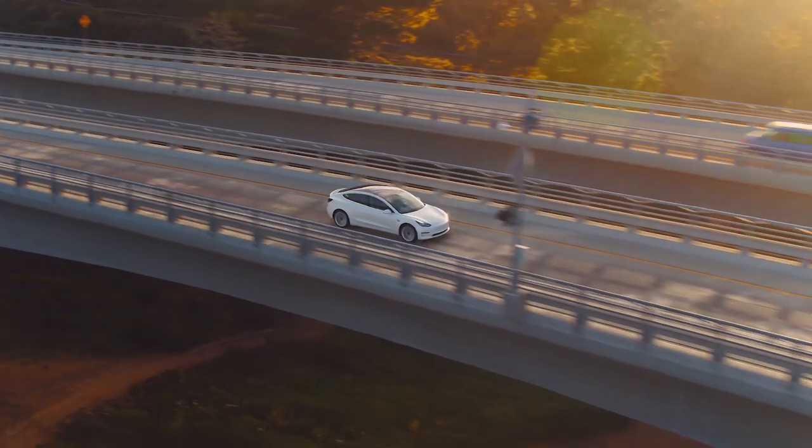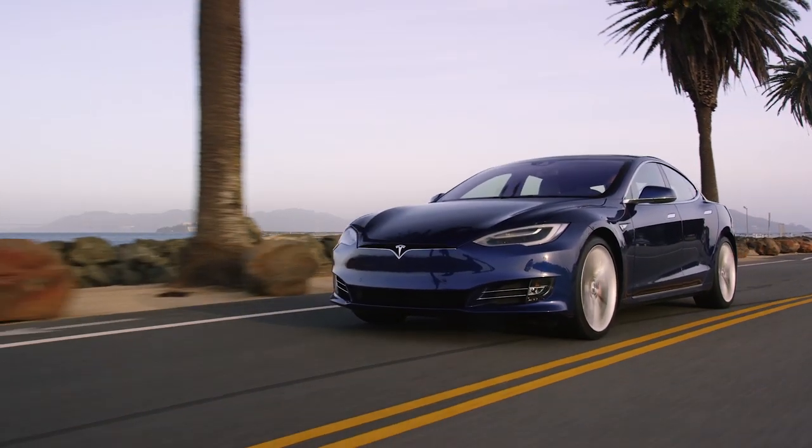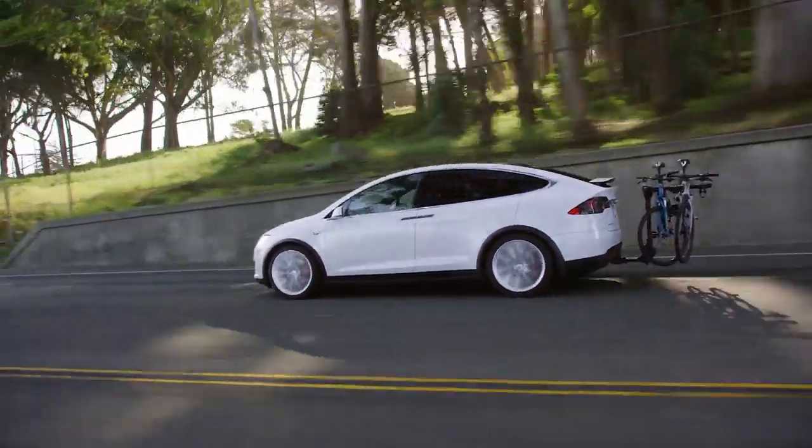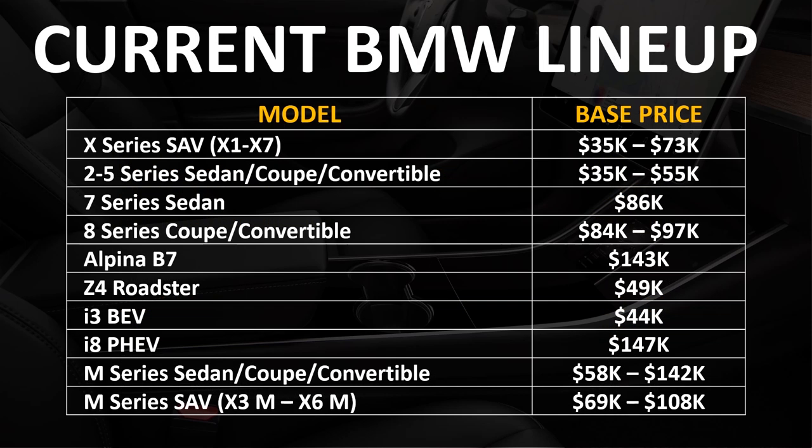Tesla currently has four vehicles available: the Model 3 sedan, the Model Y SUV, the larger Model S sedan, and the larger Model X SUV. The least expensive Tesla you can order through their website is just under $40,000, with a $35,000 model available off menu, and the Model X Performance is their most expensive at just north of $100,000. BMW, on the other hand, has a very large number of vehicles, with prices ranging from $35,000 for their base models in the X series and the 2 series, all the way up to around $142,000 for their M Performance series.